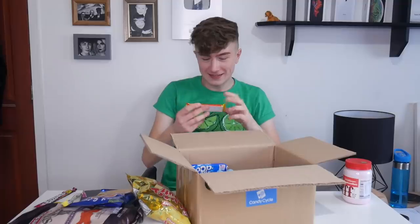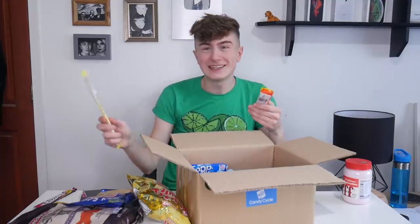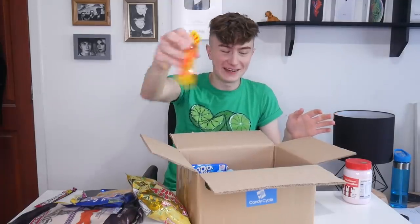Reese's! This is literally like heaven — fluff and Reese's. I love Reese's, it's like my favorite chocolate bar ever. So thank you Candy Cycle for including Reese's.